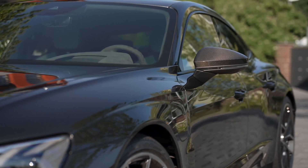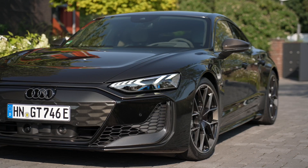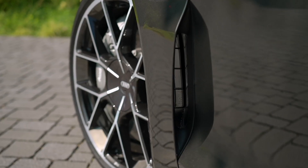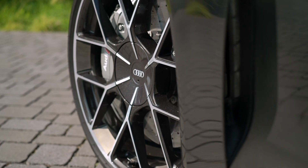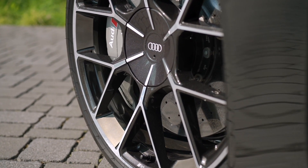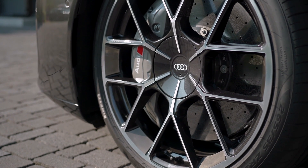With the Audi RS e-tron GT Performance, Audi is debuting its first fully electric RS Performance model. The four-door coupe demonstrates bundled technical expertise and Audi's passion for details. Powerful, sporty, and confident, it reflects the brand's high standards for developing and building cars. The RS e-tron GT Performance is the dynamic flagship for electric mobility at Audi.